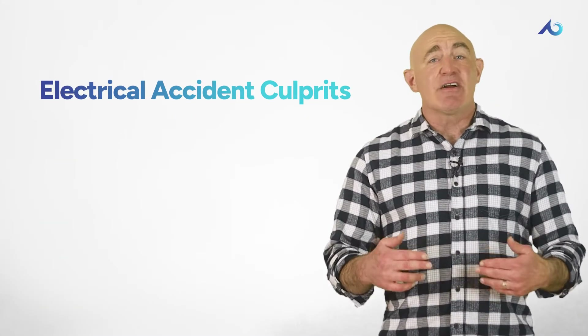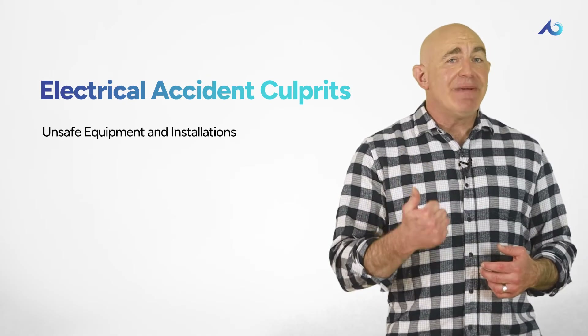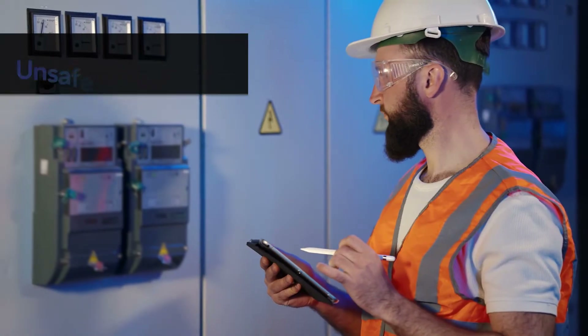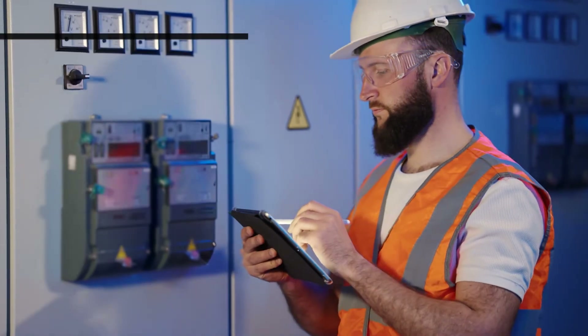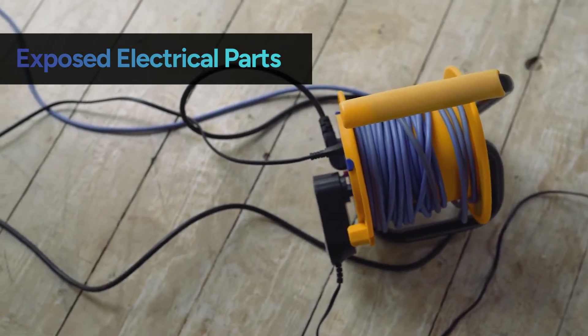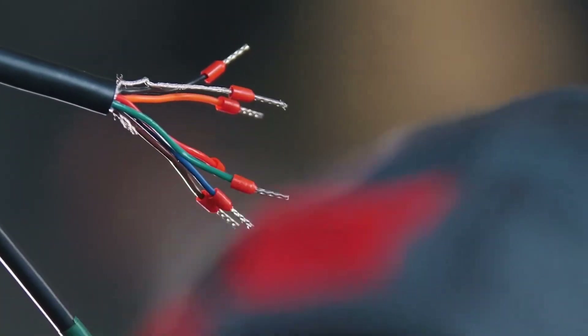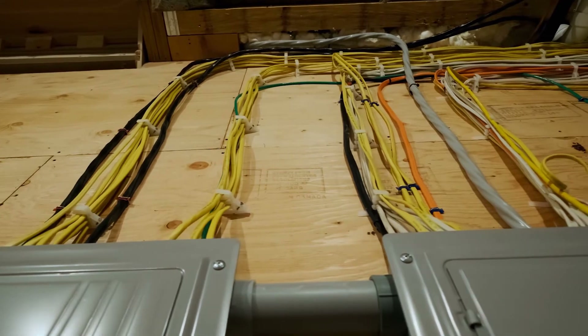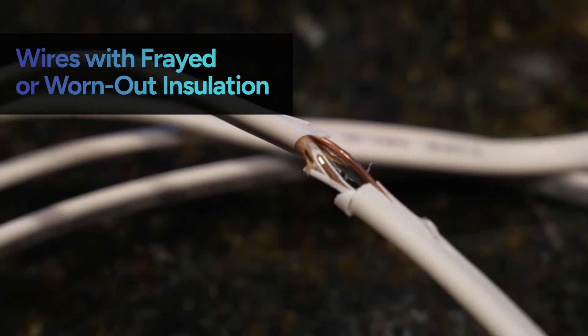When it comes to electrical accidents, there are typically three main culprits: unsafe equipment and installations, unsafe environments, and unsafe work practices. Unsafe equipment includes exposed electrical parts, overloaded circuits, misuse of extension cords, and worn-out insulation. Exposed electrical parts — like a tangled mess of wires, cables, or connectors left uncovered — can become a direct route for electric shock. Make sure all electrical equipment is correctly installed with protective barriers like panel enclosures and clear signage to alert others of the electrical hazard.